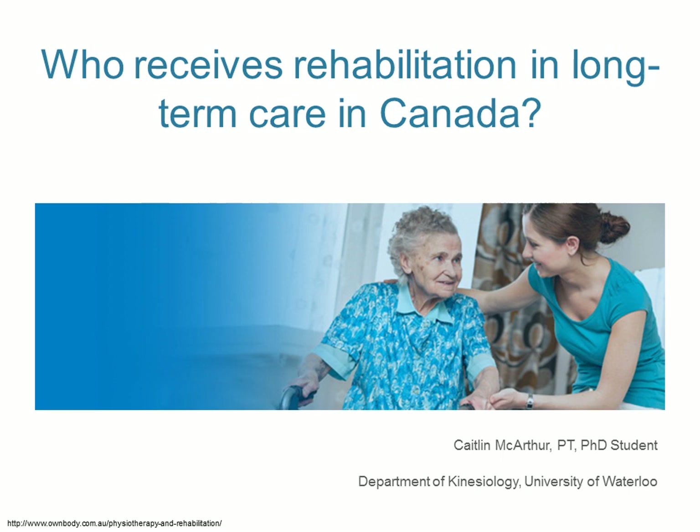It's my pleasure to introduce our next speaker, Caitlin MacArthur. She will be presenting on the factors associated with receiving rehabilitation in long-term care in Canada, a cross-sectional study.